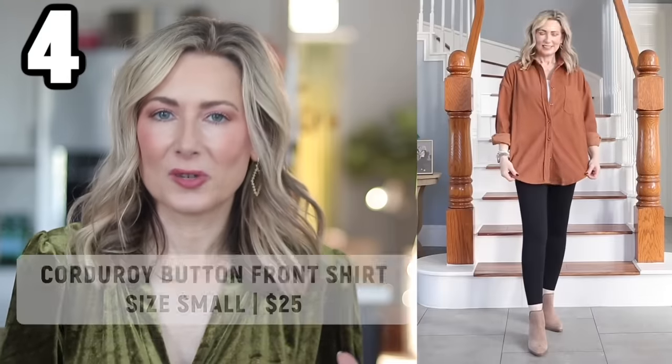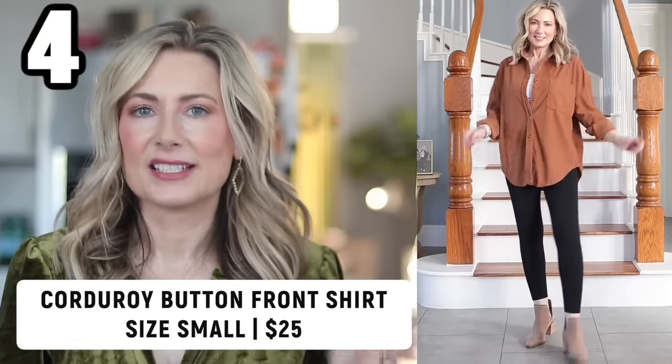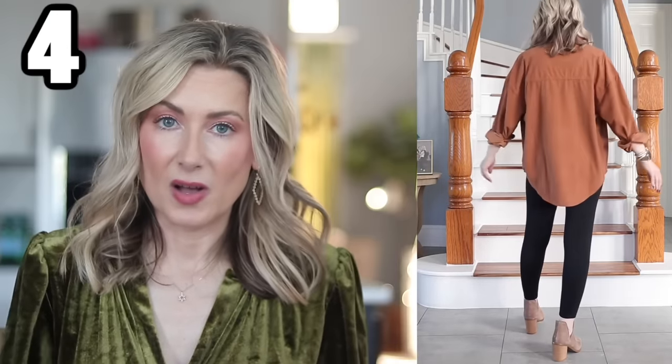My favorite part of fall is legging season, and I have two outfits specifically put together to wear with leggings. The first is this corduroy shirt — it's a little oversized and just long enough to cover everything so you can wear it with leggings without sizing up. I'm wearing it in a size small. If you want, you can do a little tuck and wear it with jeans, or wear it open almost like a shacket. And as with all things Amazon, it comes in all the colors.